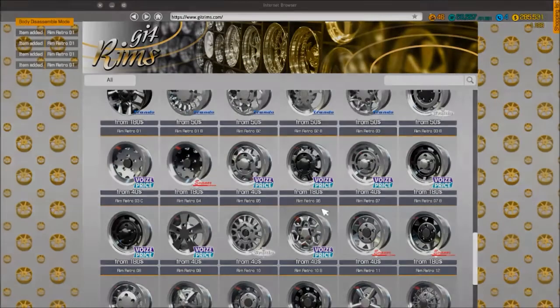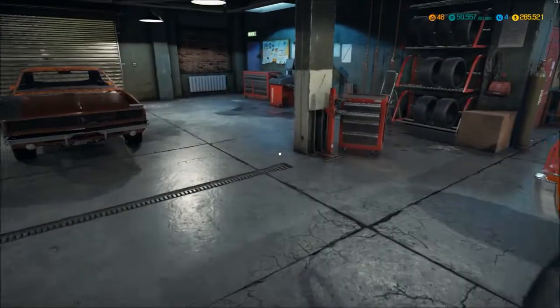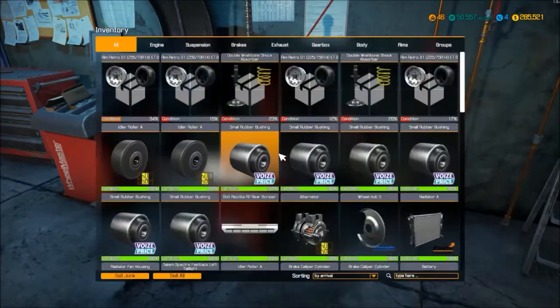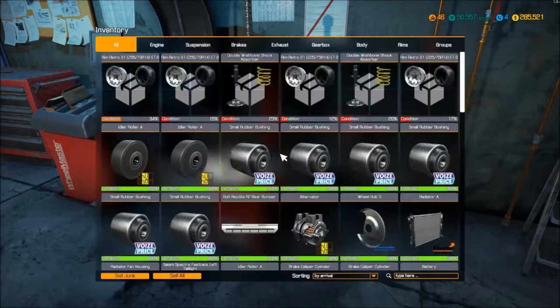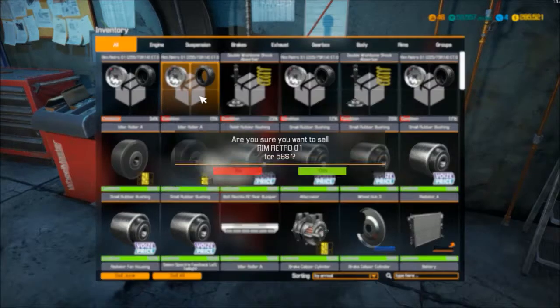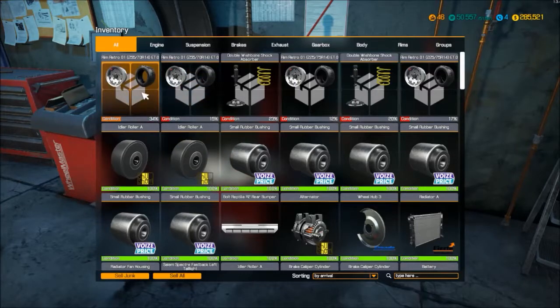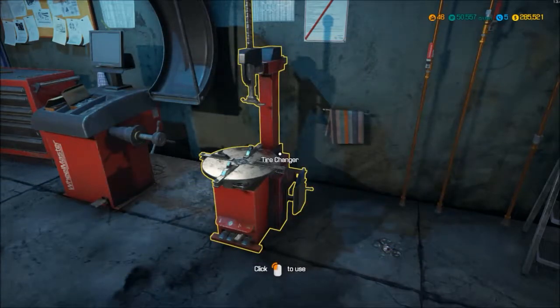Oh well, we'll just have to see - worst case scenario buy some more rims later on. Going to inventory - there was no dish on that rim, this is going to be really deep. Definitely had an off-road tire in mind so let's go buy some tires.